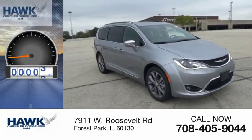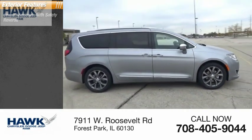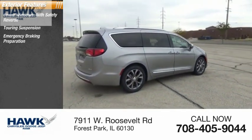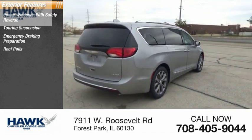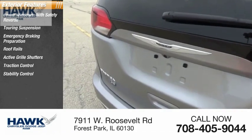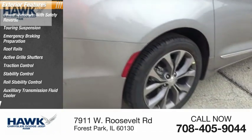This vehicle has less than 100 miles. Here are some of this vehicle's great options: power windows with safety reverse, touring suspension, emergency braking preparation, roof rails, active grille shutters, traction control, stability control, roll stability control, auxiliary transmission fluid cooler, and remote engine start.